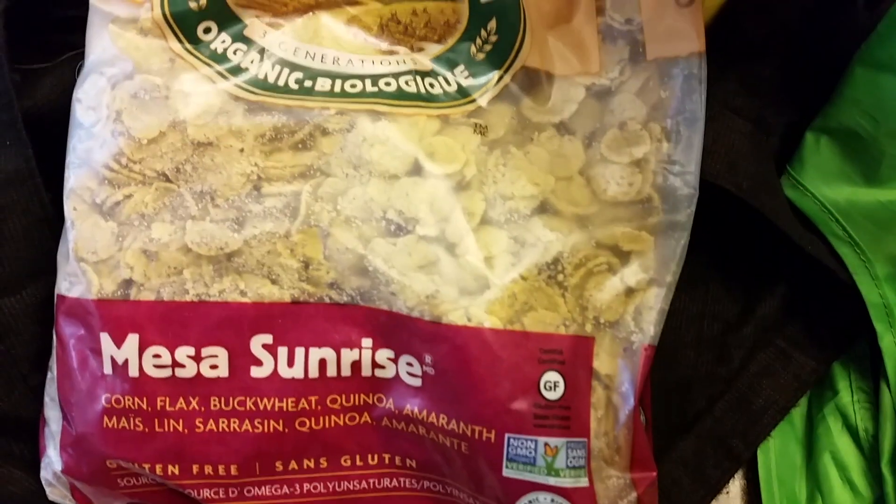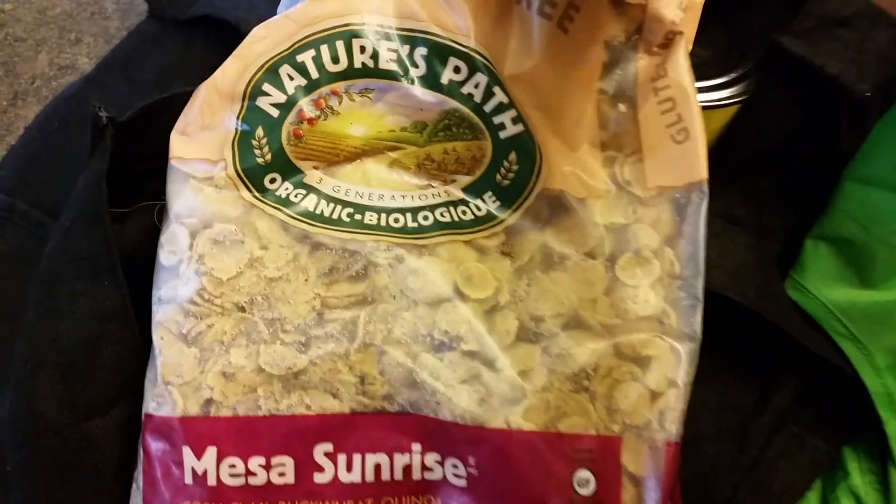Hey guys, doing a grocery haul here. I have Corn Flakes, Nature's Path Organic.